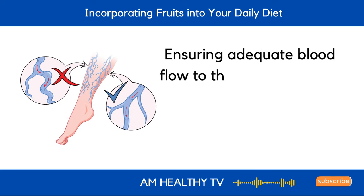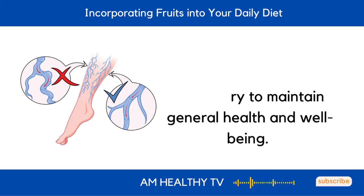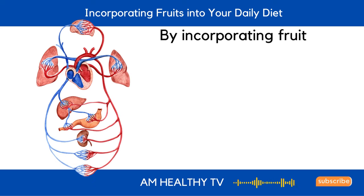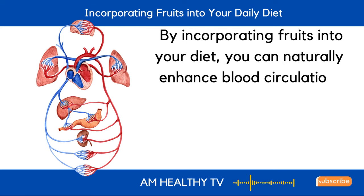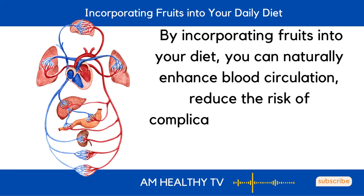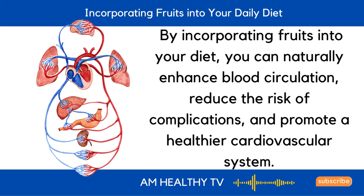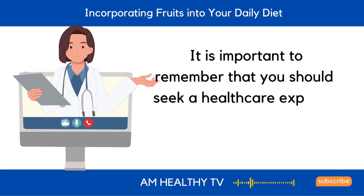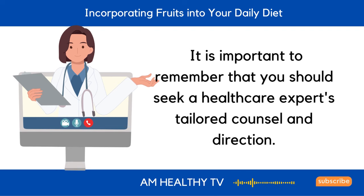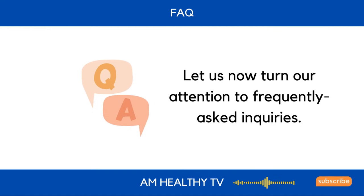Ensuring adequate blood flow to the legs and feet is necessary to maintain general health and well-being. By incorporating fruits into your diet, you can naturally enhance blood circulation, reduce the risk of complications, and promote a healthier cardiovascular system. It is important to remember that you should seek a healthcare expert's tailored counsel and direction. Let us now turn our attention to frequently asked inquiries.